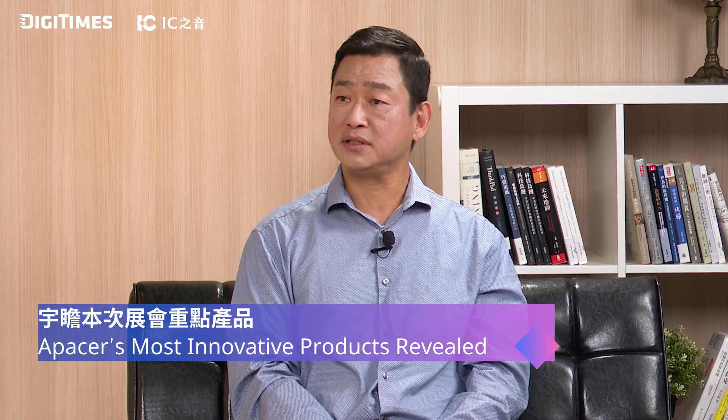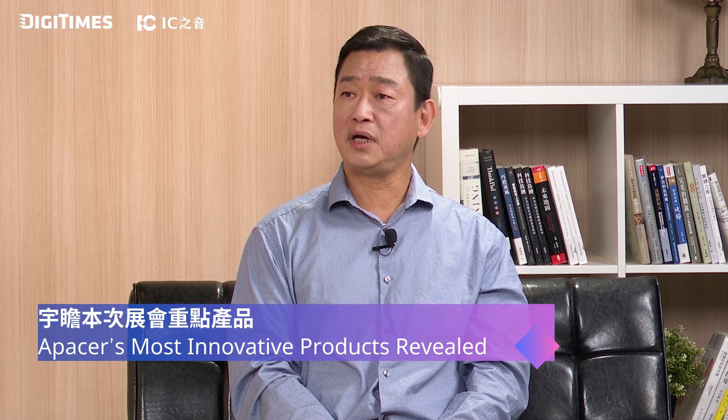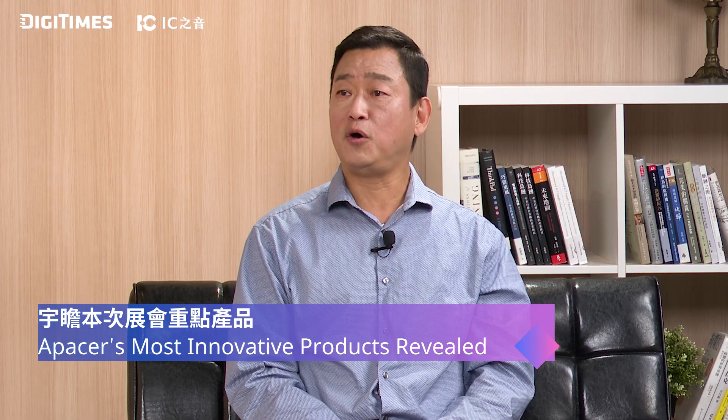So for Apacer, what are your most innovative products or technologies you're bringing to market this year? Apacer has industrial applications and consumer product lines. This year, in the industrial line, we have CoVolt 2 and CoEnergy for SSDs, and we also share fully lead-free DRAMs and CAM2 products. For consumer products, we present the new fully lead-free SSD and also a portable SSD.